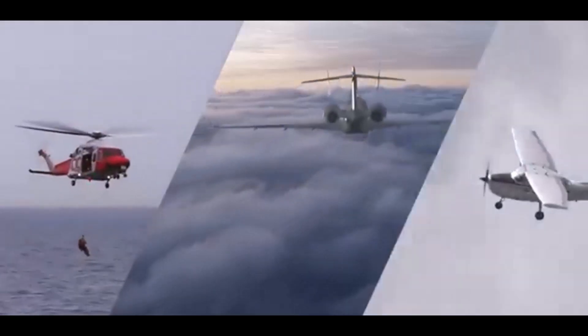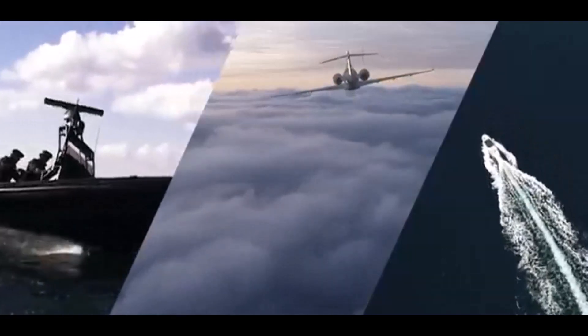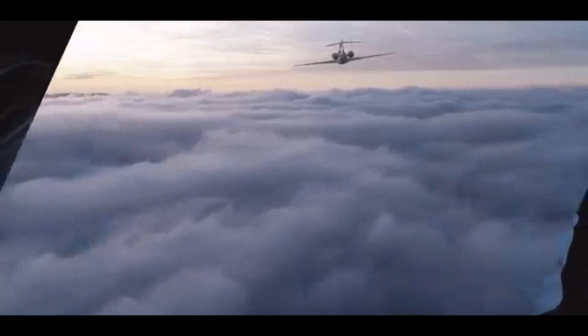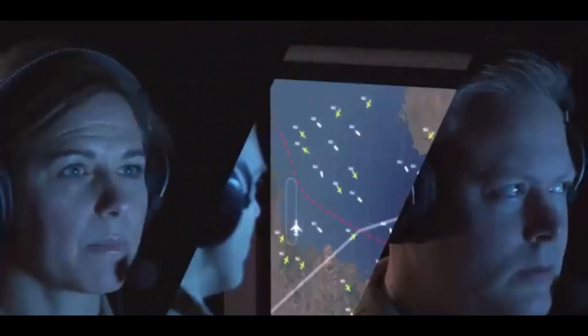GlobalEye is a real game-changer for defense and security, but there's also potential beyond the battlefield — maritime surveillance, border control, even search and rescue. Its capabilities aren't limited to just the military. Think about monitoring vast stretches of coastline for illegal fishing, keeping an eye on borders to prevent trafficking, or coordinating search and rescue efforts after a natural disaster. It really is like a guardian angel watching over the world from above.